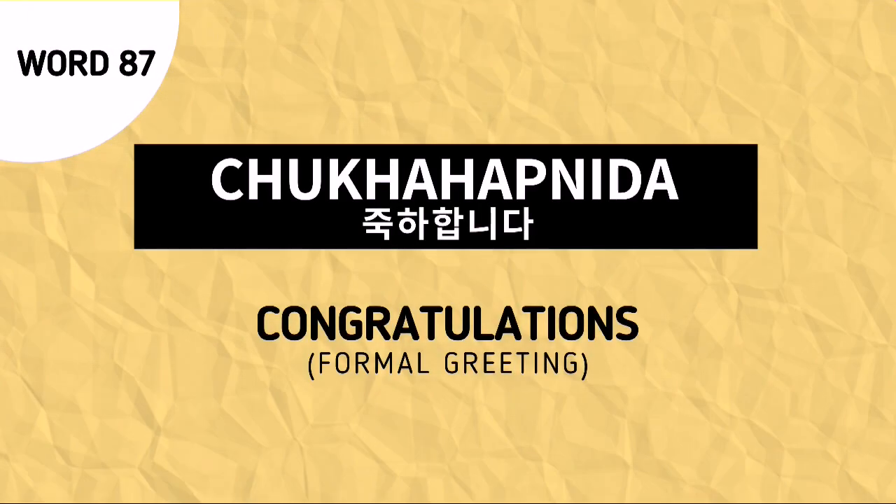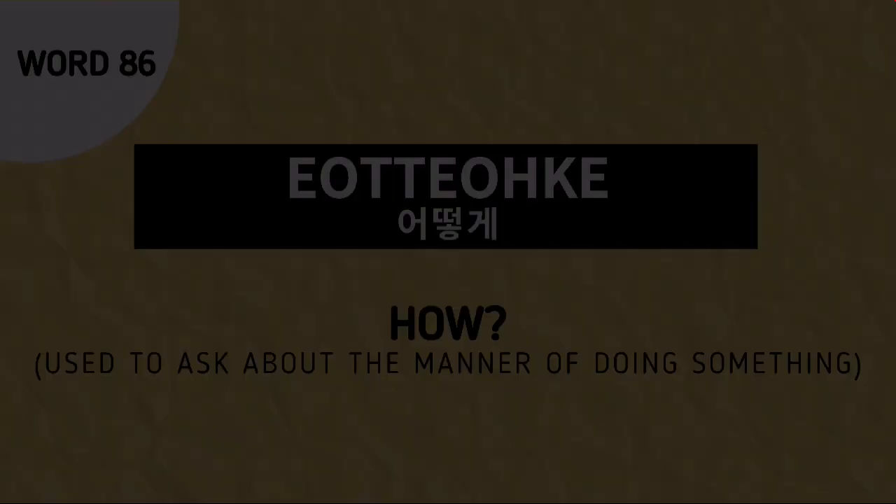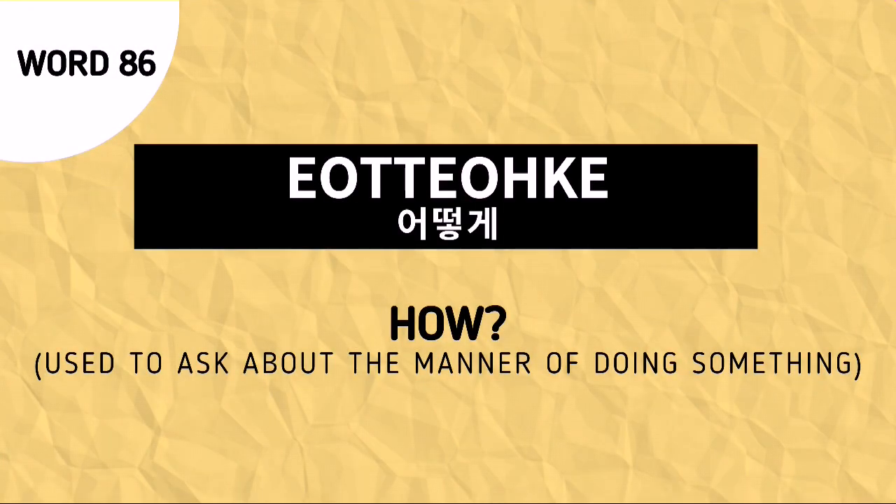Word number 87 is tsukkahamnida, and this is used to say congratulations in a formal manner. Word number 86 is otokhe, and this is used to ask how.